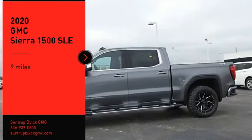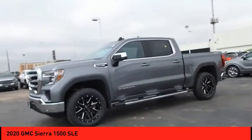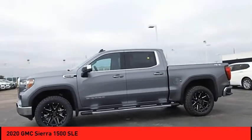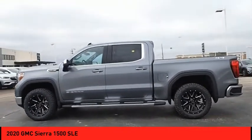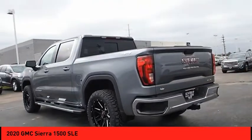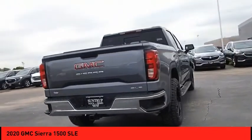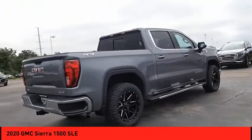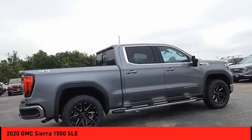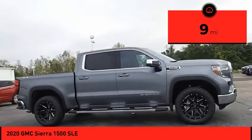Stop by and take a look at the 2020 Sierra 1500. The GMC Sierra is a full-size pickup with all the functionality you could expect. With multiple trim levels, the GMC Sierra provides a wide range of features for you to enjoy. Power and advanced technology can both be found in this fantastic truck. This vehicle has less than 100 miles.